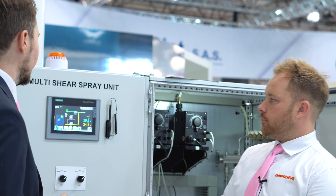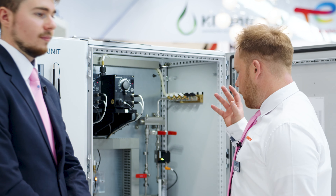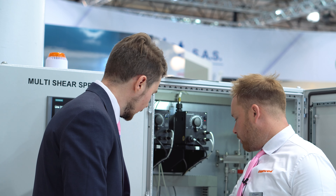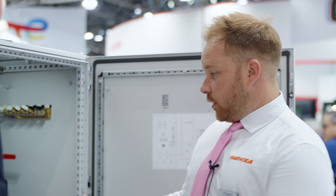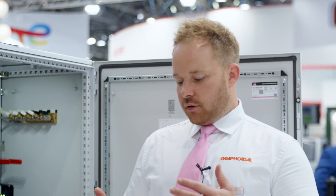Moving on to multi-shear spray units - this is Graphoidal's flagship system. It's designed to lubricate and cool the shear blades and also lubricate the scoops. There's also a new system designed to lubricate and cool the shear blades, lubricate the scoops and lubricate the funnels. This gives you full control of the dosing, whereas in other systems they may rely on overspray to lubricate the process.